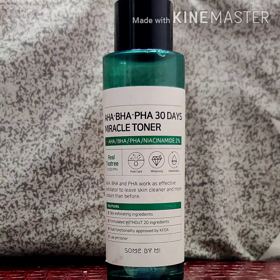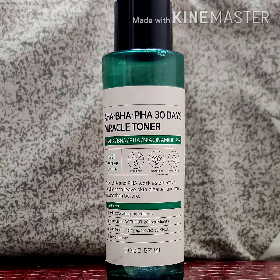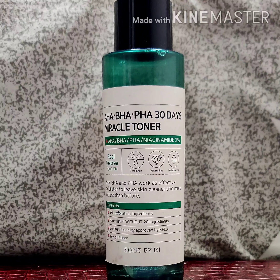These are chemical exfoliators. AHA is alpha hydroxy acid — it improves signs of aging, evens out your skin, and enhances skin texture, working on the upper layer of your skin. BHA is beta hydroxy acid — it helps in unclogging your pores, treating acne, and reducing redness and inflammation, targeting the dermis, which is the second layer of your skin.